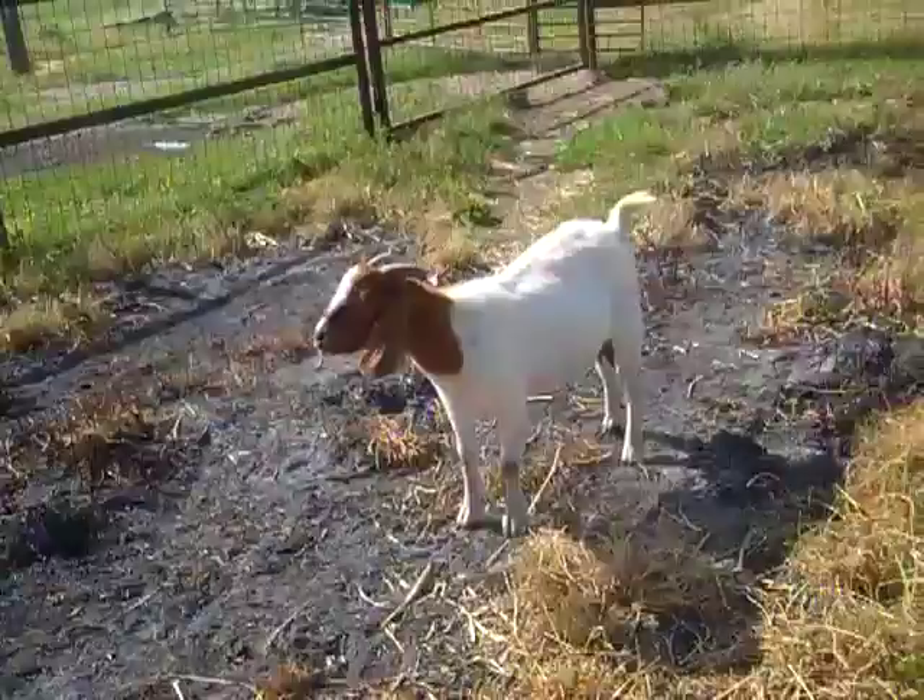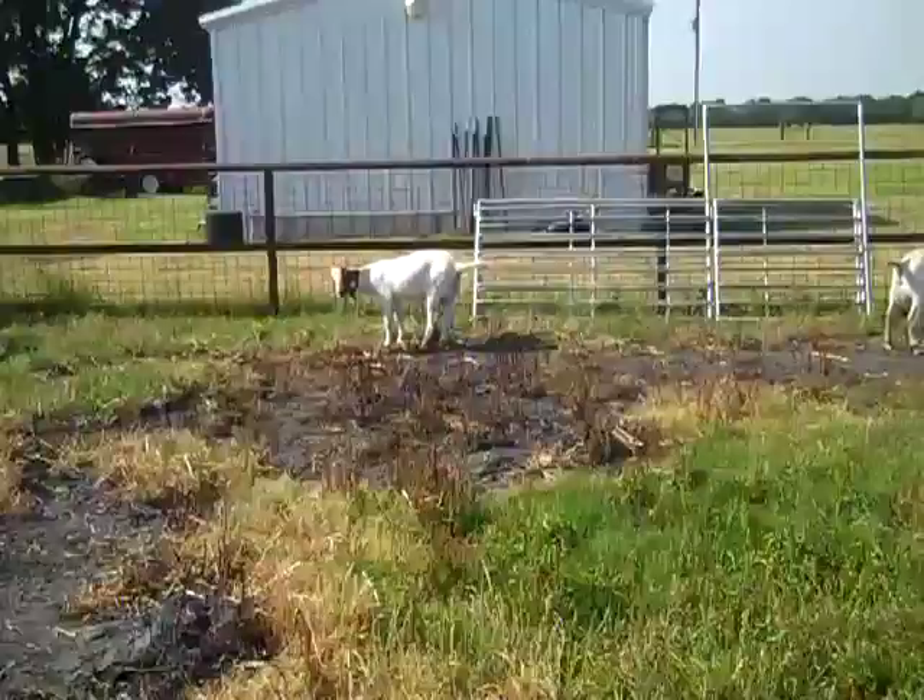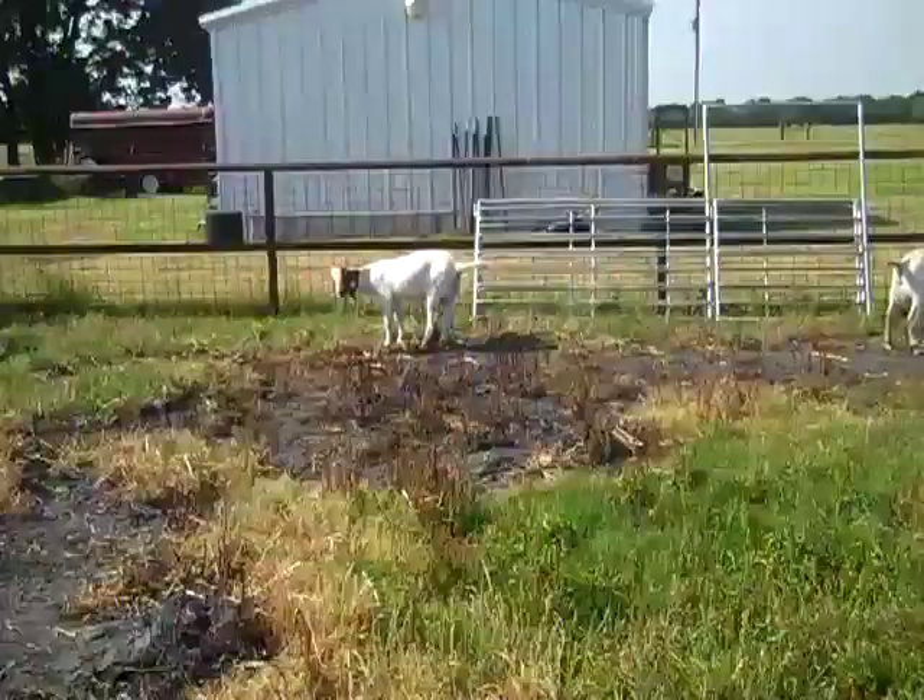They didn't have worm problems before they kidded, so it's not that they have worm problems constantly — it's just that during that stress they did have worm problems. They might not have it again since they can build up their resistance.